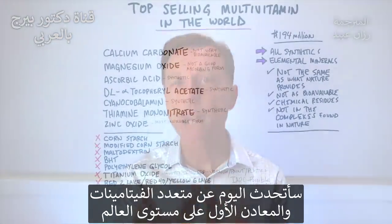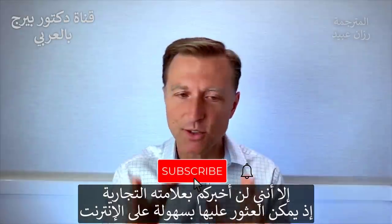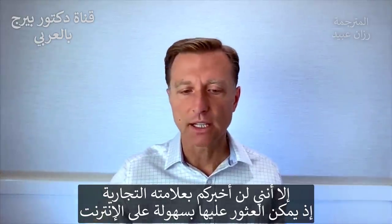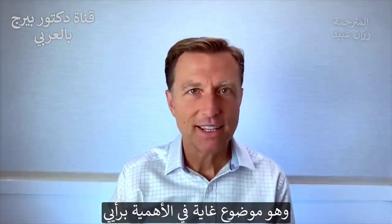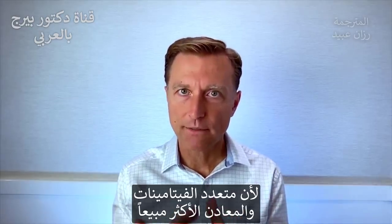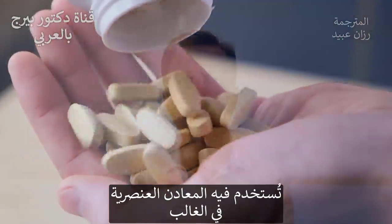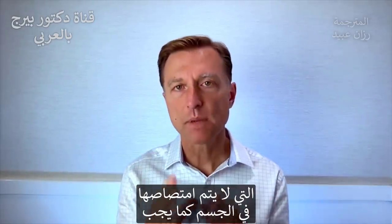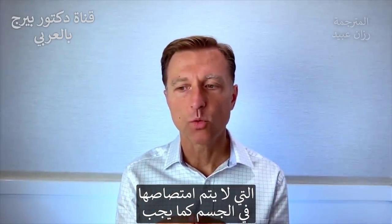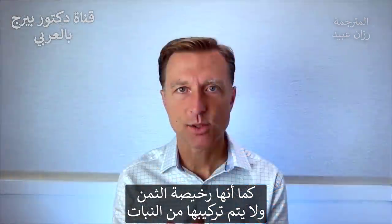Today we're going to talk about the number one top multivitamin mineral product in the world. I'm not going to tell you the brand name because you can look this up online and find it very easily, but I just find this very interesting. They make just under $200 million a year and it's all synthetic. They use mostly elemental minerals, which are minerals that don't really absorb that well. They're very inexpensive and they are definitely not plant sources.